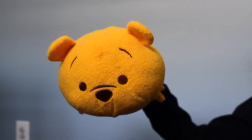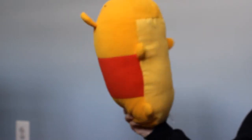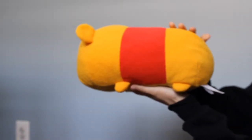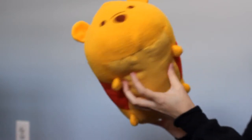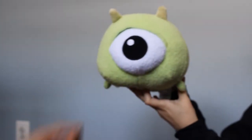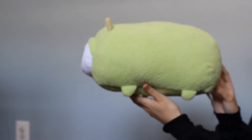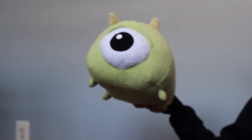I do have the big Tsum Tsums of Winnie the Pooh — he's the big one. He's wearing his red shirt. And I also have the big Mike Wazowski. I actually buy the big ones for my daughter because I like the little ones for me. I know that's really weird, but yeah.